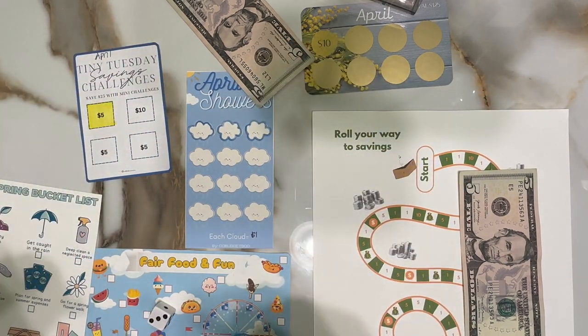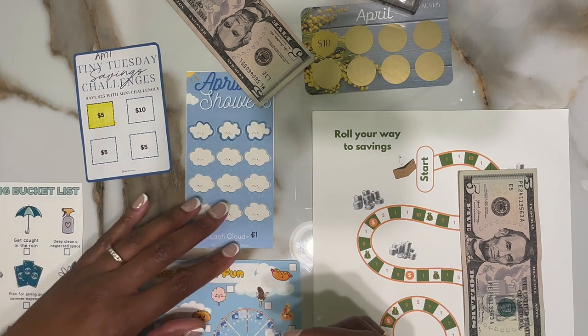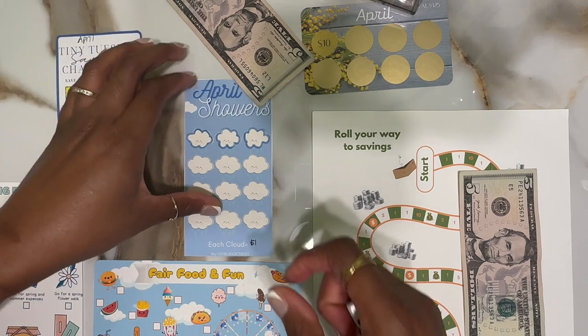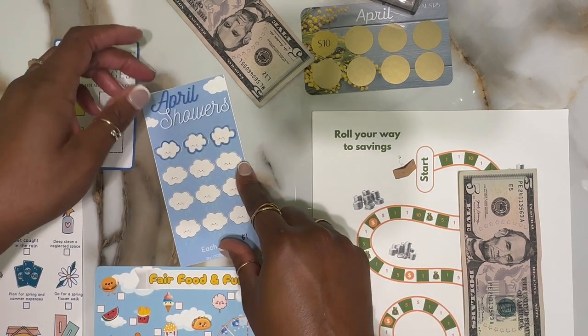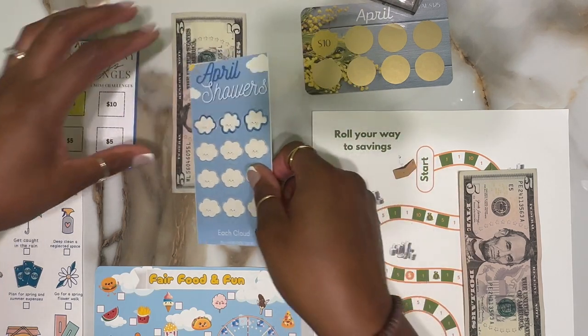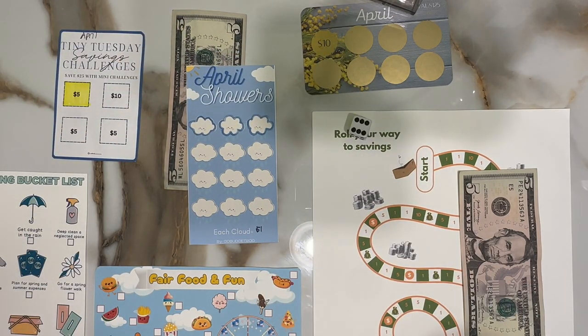I've been prepping for spring cleaning so I've been getting rid of a lot of things I don't need anymore by way of Facebook Marketplace. I've been having some extra funds coming in for savings challenges, so it's been pretty nice. Next roll - I hope you guys, this month is going good so far.